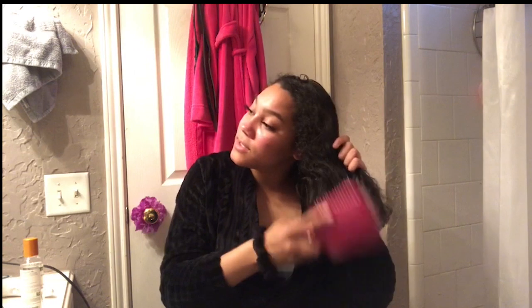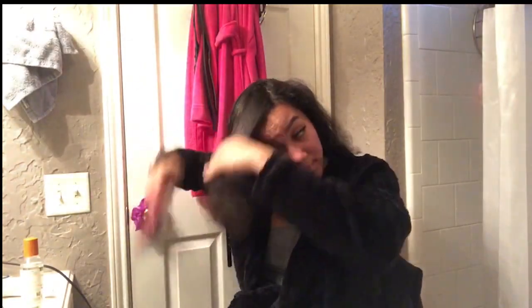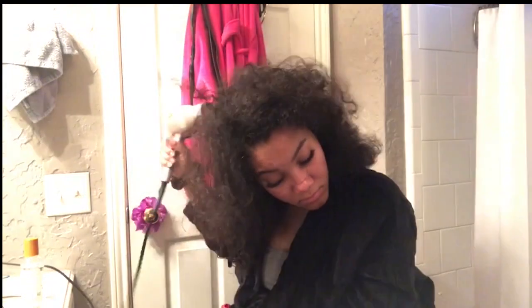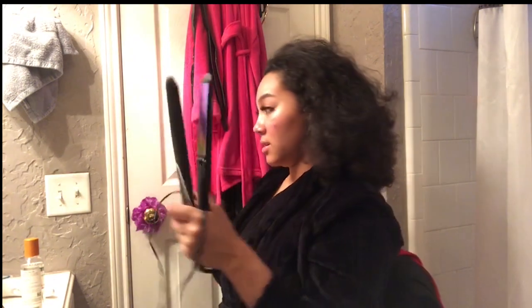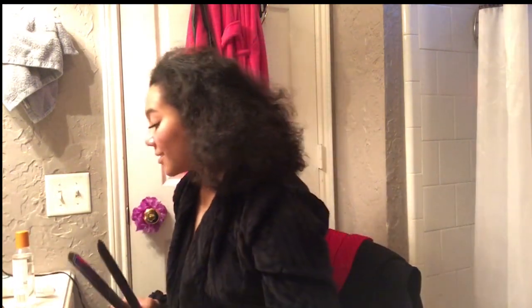This is when my hair starts to get more tangled a little bit. But straightening my hair doesn't really take me long at all — it takes me about an hour. I know some people it takes way longer, but I think that's just because sometimes I get lazy with it.